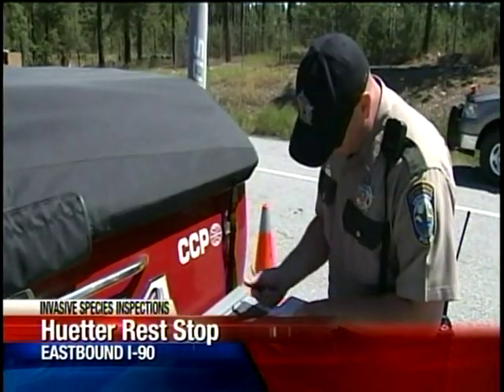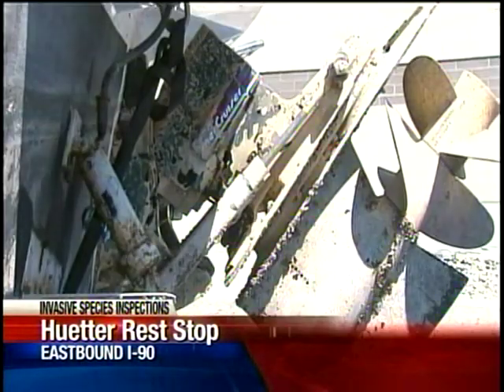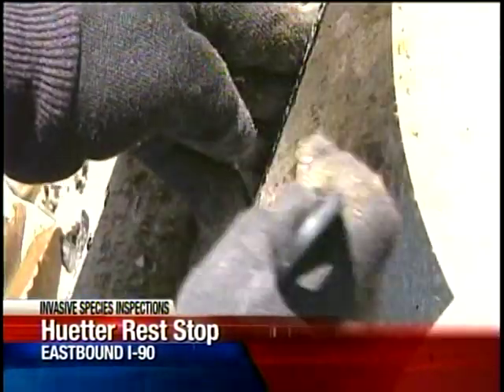It is a big problem in other states. It's impacted recreation, it impacts the natural habitat and wildlife, and it impacts the states that have been infested financially — with water intake systems and just the maintenance to try to keep things clean and free of zebra and quagga mussels.